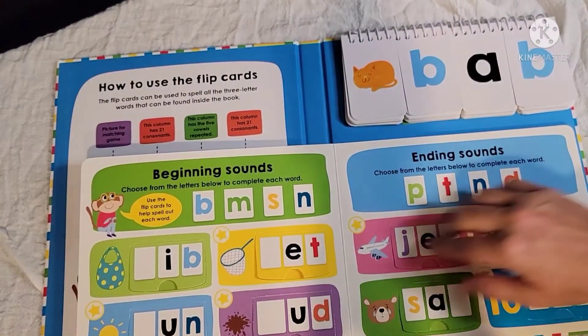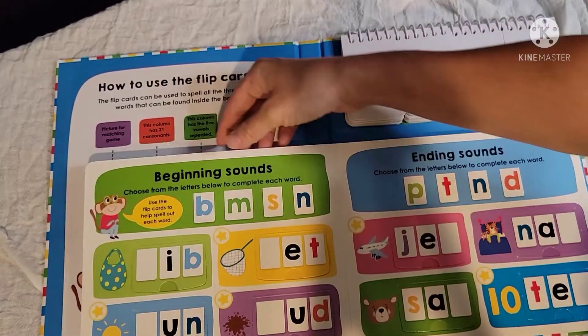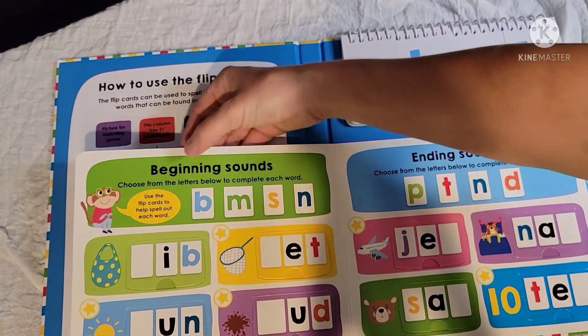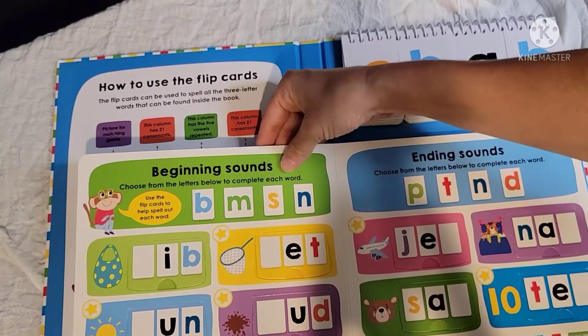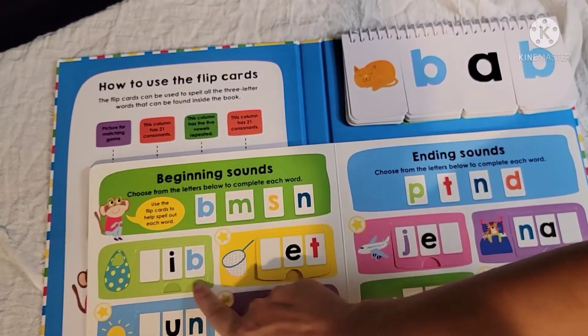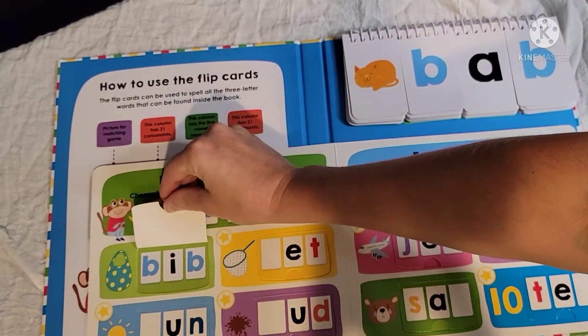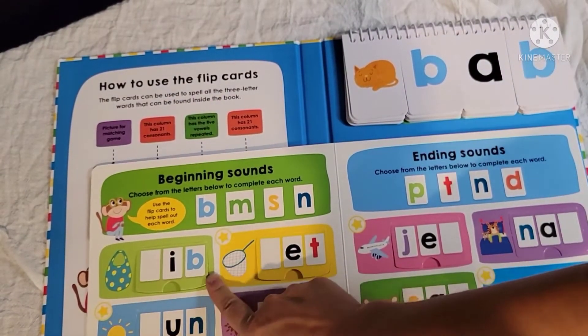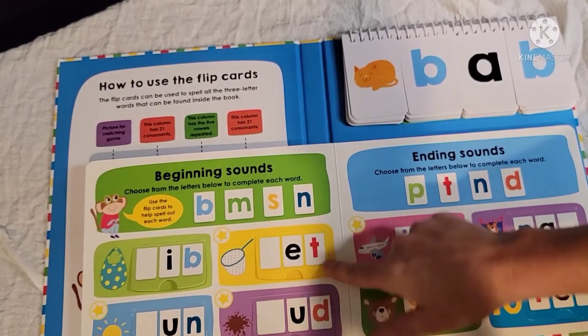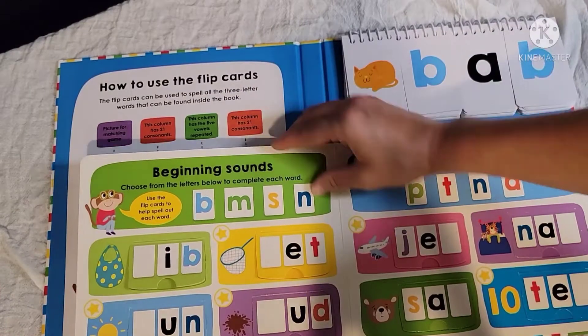After this, each page gives the child a prompt. On the first page it's beginning sounds, and it instructs your child to choose from the letters below to complete each word. For example, you have blank-I-B, and the kids choose from the options above — so B-I-B. Then blank-N-E-T, and they choose from B, M, S, and N to complete the word.